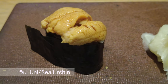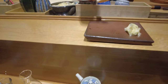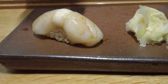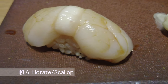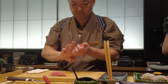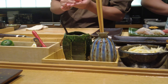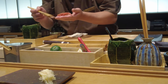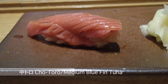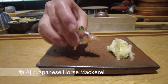The uni is creamy. Shimaji is in season and very fresh. Hiramei flounder. Hotate scallop. The chutoro cut is beautiful.